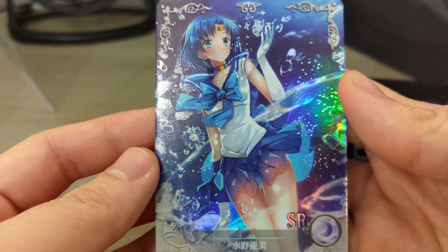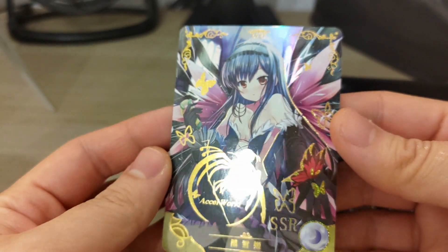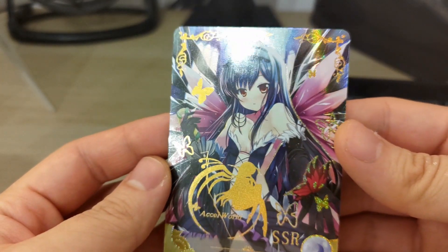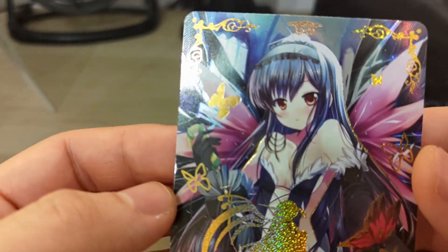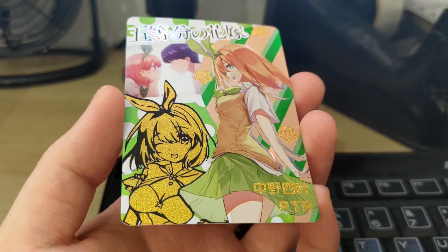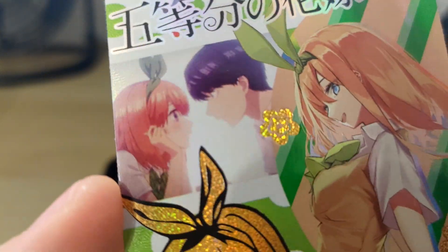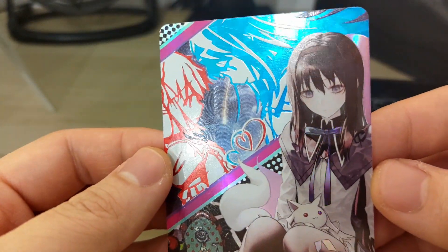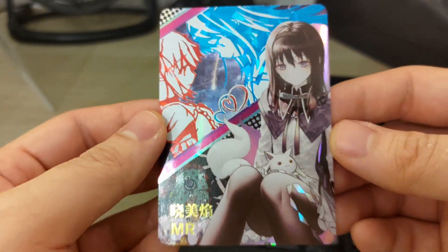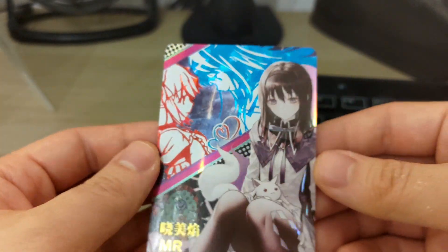SSRs, the next level above SRs, have holo texture but also gold borders, and they look really good because a lot of the time they have gold highlights on the actual card artwork as well — so somebody's done some Photoshop work from SSRs upwards. PTRs have all of that plus gold silhouettes and a collage or gallery of the girl behind the image of the girl herself. MRs are similar, but they have less gold and more colored prismatic holo effects — you'll see a lot of red and blue prismatic holo effects in MR cards.